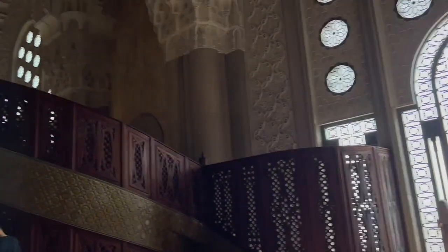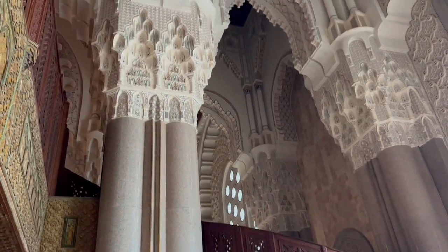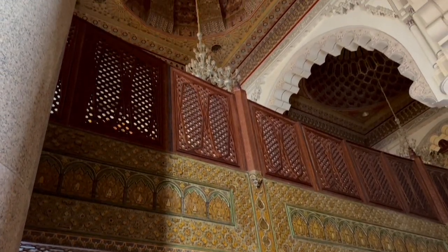It was built with donations from citizens all around Morocco. It can hold 25,000 people inside and 80,000 in the courtyard, so during Ramadan this place is packed.